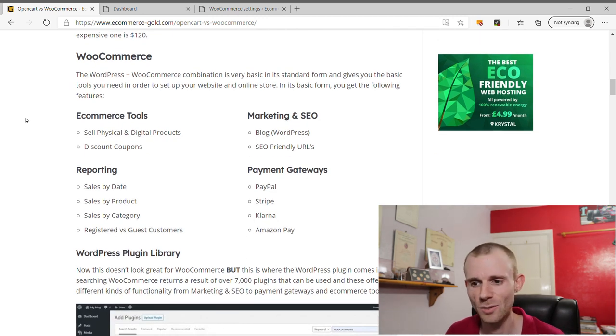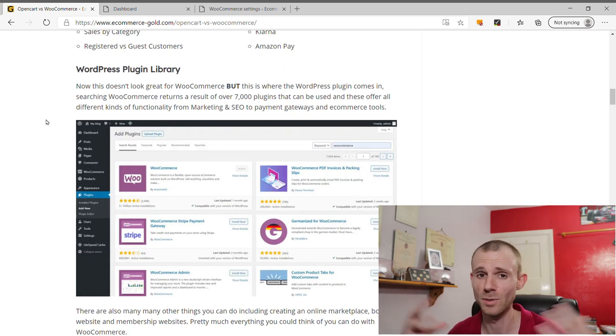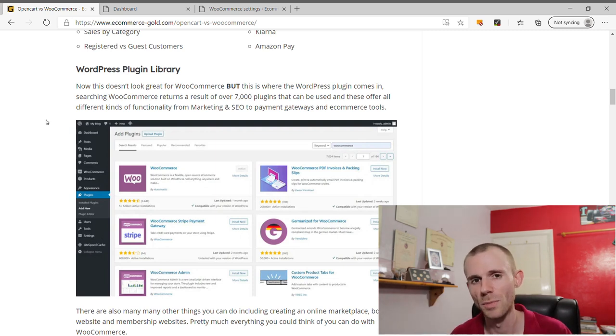WooCommerce is a little bit light on features out of the box, but the reason for this is that WooCommerce is a plugin for the WordPress system — it just adds a basic shopping cart that can then be customized using the plugin library. That plugin library is absolutely massive. A quick search with 'WooCommerce' as a keyword produced over 7,000 different plugins. The flexibility and variety of stores you can build is incredible — from basic B2C to B2B, subscription sites, membership sites, or even multi-vendor marketplaces.